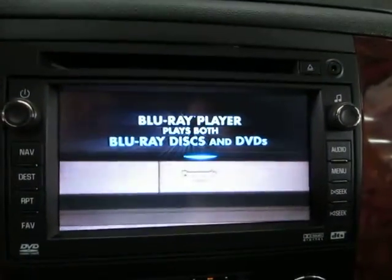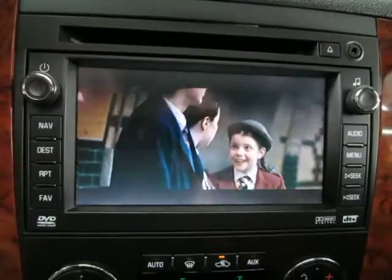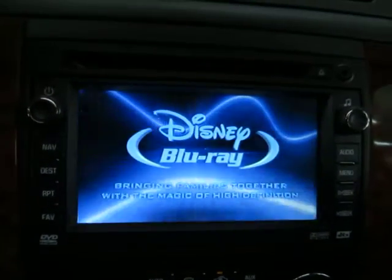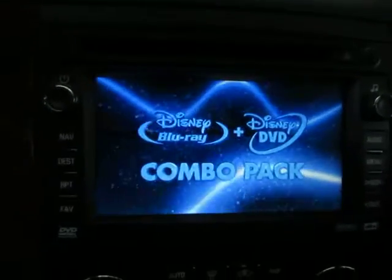There is your navigation screen — right now I've got it playing. You can do this only when the car is in park, although they do sell some stuff to fool the vehicle so you can play it while driving, though I don't really recommend that.